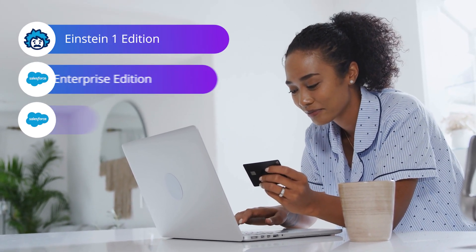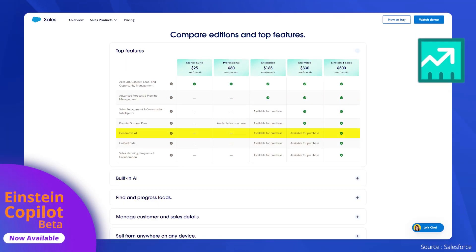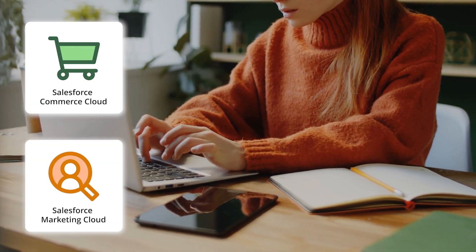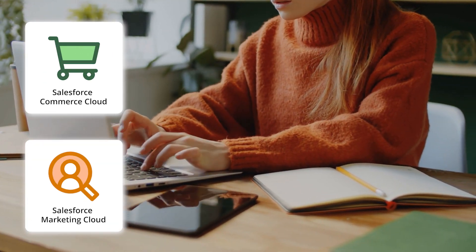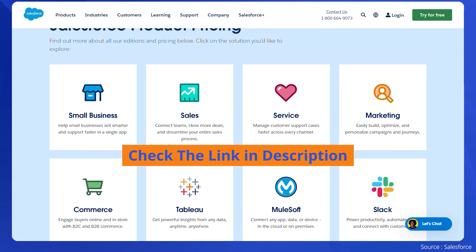It is available in beta globally for Sales Cloud and Service Cloud, with Commerce Cloud and Marketing Cloud available later in 2024. For more detailed pricing, check the link in the description.